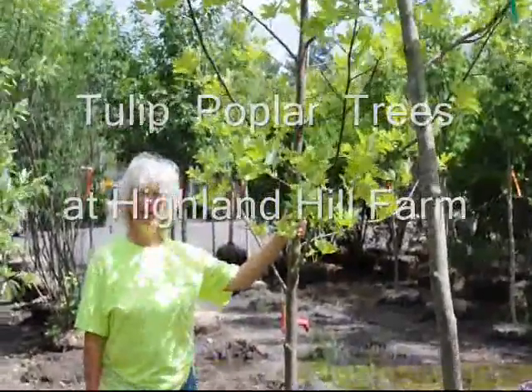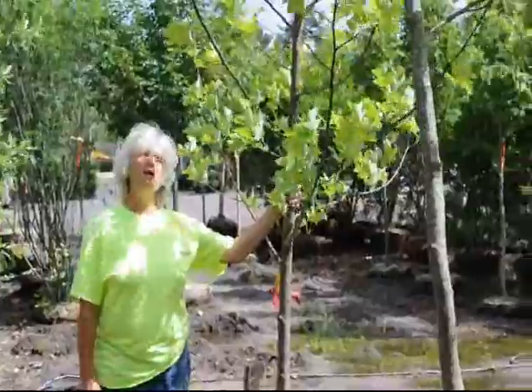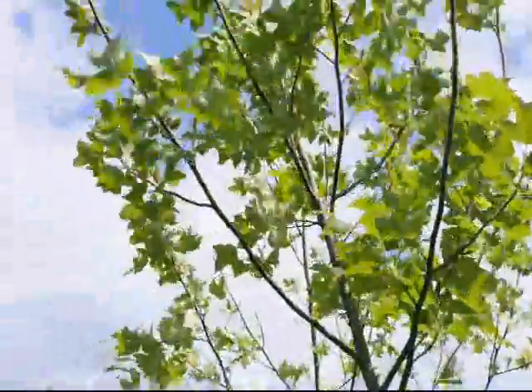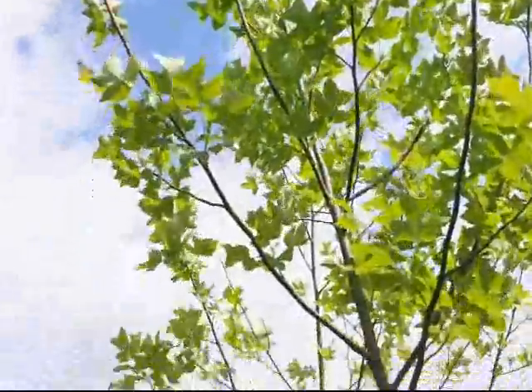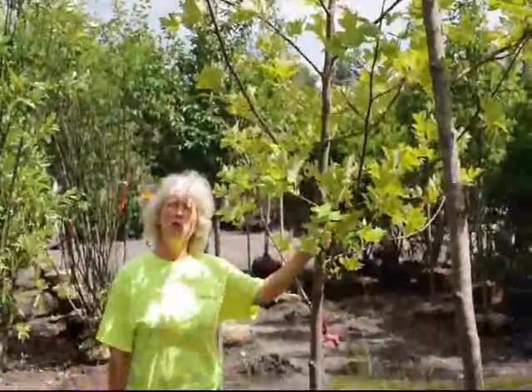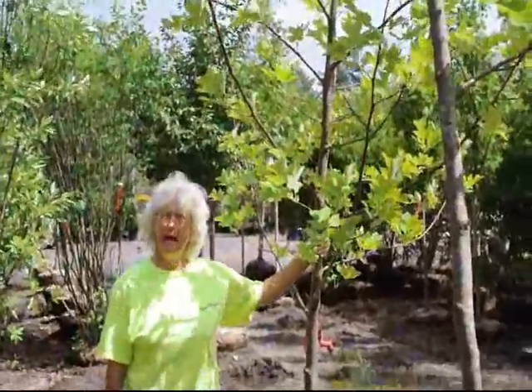Hi, I'm Marge and you're at High Lives Hill Farm. Today I'm standing beside a Tulip Poplar tree. This is a Native American tree, fast growing, considered one of the tallest trees in the forest canopy.